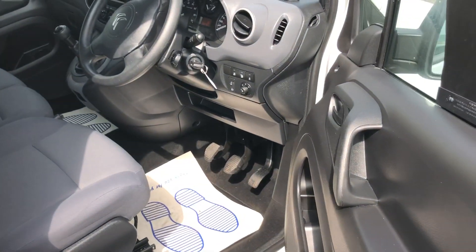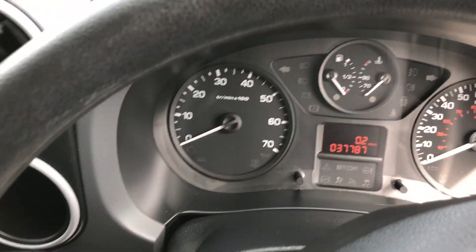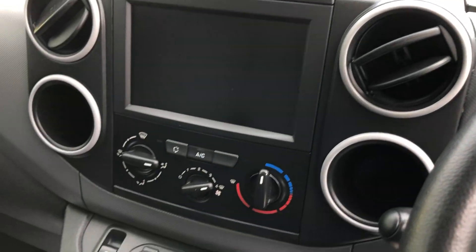I'll show you inside. Multifunction stored there, done 37,787 miles. As you can see it's got the air con.